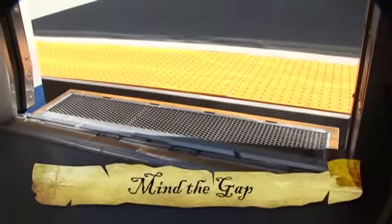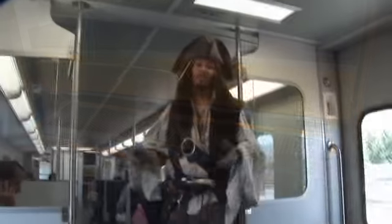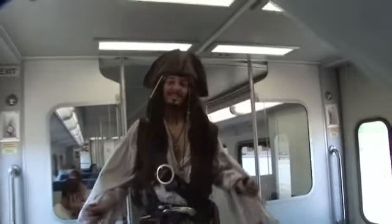What's that gap, mate? Wouldn't want to get your foot stuck in there. Once you're in, find an open space, sit down and enjoy the smooth sailing.